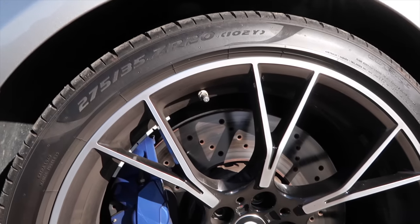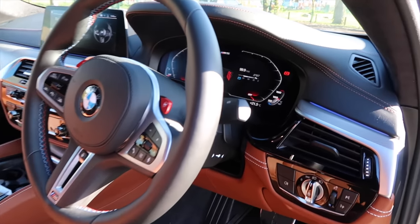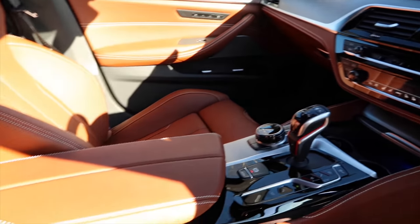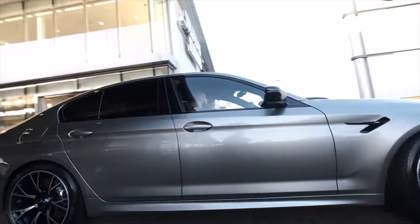I didn't get to finish the vlog properly so I thought I'd finish off today. Did a few little drive-bys. So it's a 2020 M5 Competition — picked it up from BMW itself of course. The car has 625 horsepower on paper.